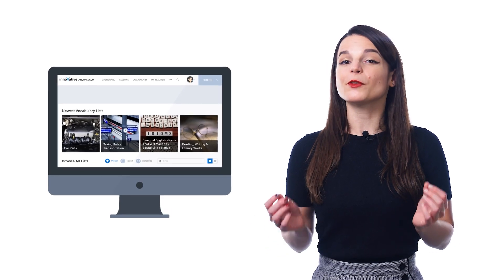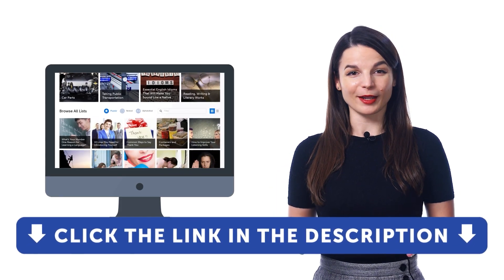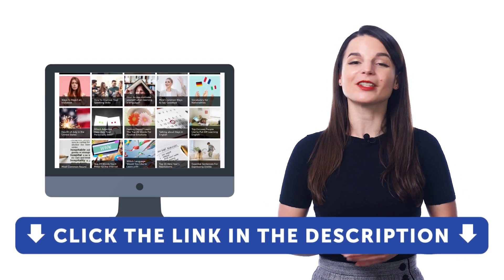But first, if you don't yet have access to our free vocabulary lists, be sure to sign up for a free lifetime account. Just click the link down in the description to sign up right now.